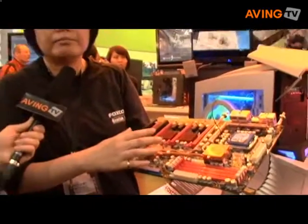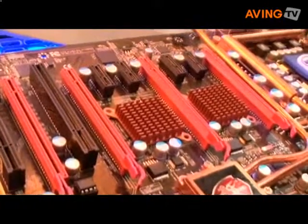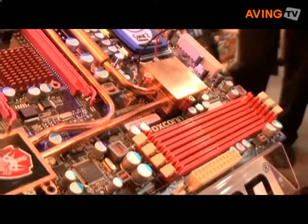In the market, many competitors also highlight that they can put 4 VGA cards. But why are we different?